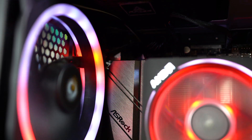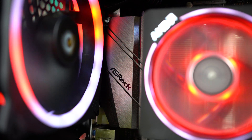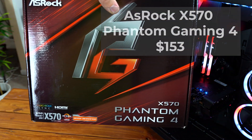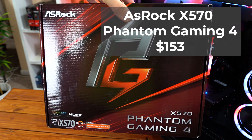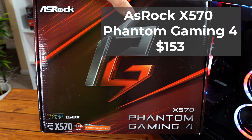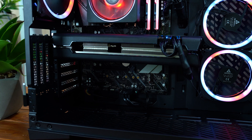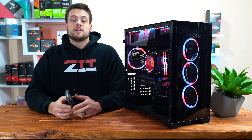Next up we have the motherboard. I really wanted to take advantage of a Gen 4 NVMe SSD, so I had to go with the brand new X570 platform — specifically this ASRock X570 Phantom Gaming 4. This is more of a budget option compared to the entire lineup of X570 motherboards; it's not even rocking a USB-C port, which is pretty upsetting, but I was really only interested in getting access to a PCI Gen 4 M.2 slot.